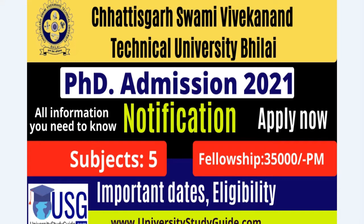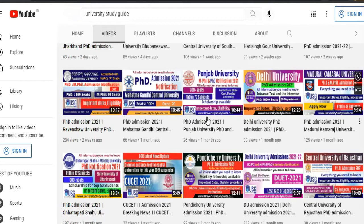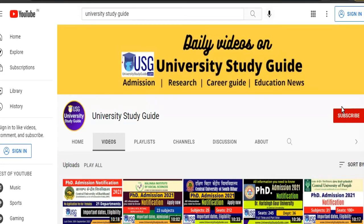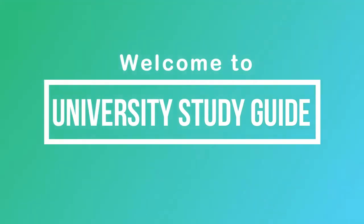Hello everyone, welcome back to University Study Guide YouTube channel. In this video we are going to discuss about the Chatrapati Shahu Ji Maharaj Technical University PhD admission notification that has come out. We will discuss the important tests, eligibility, fellowship, application form, and everything. If you are new to this channel, please subscribe and press the bell icon. You can check our past videos regarding different UG, PG, and PhD admissions in reputed universities in India and abroad. Also do not forget to join our Telegram channel and other social media handles — links are in the description.